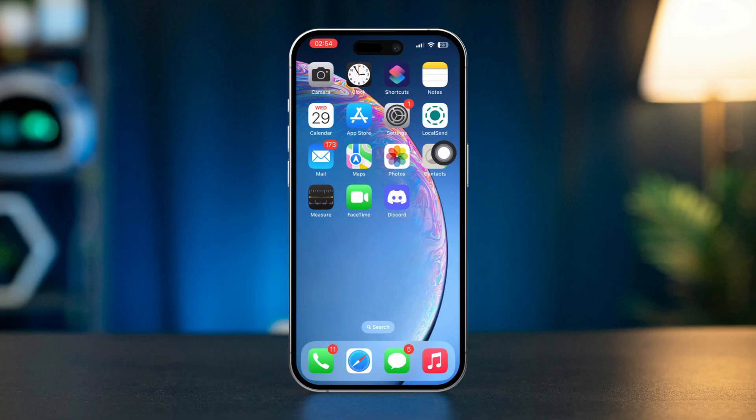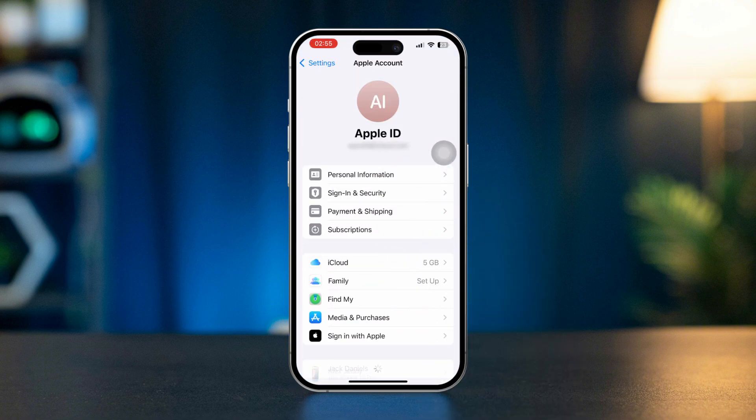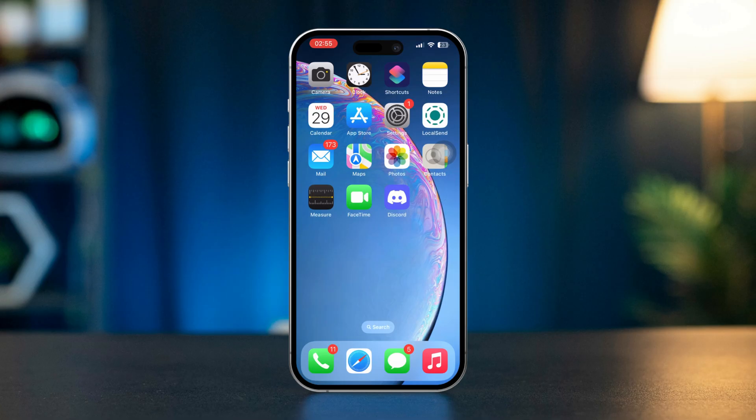Solution 3: Sign out and back in to iCloud. Open Settings on your iPhone, tap on your Apple ID at the top, then scroll down and select Sign Out. Wait a moment, then sign back in with your Apple ID.